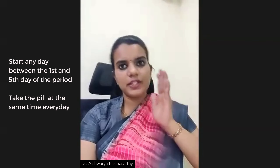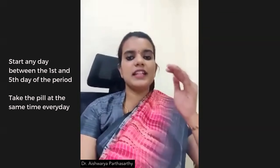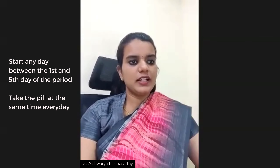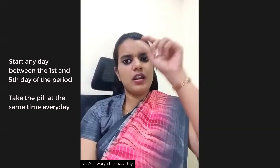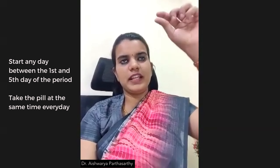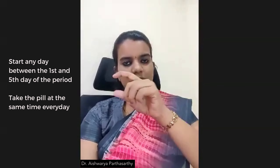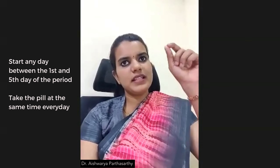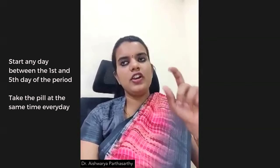You should take the pill at the same time every day and you should not forget. Every pill packet will have the weekdays labeled — Monday, Tuesday, Wednesday, and so on — for all 21 days. Preferably start on the day you are taking the pill, so that you will have an easy count.